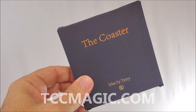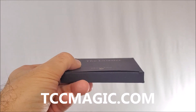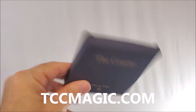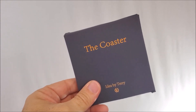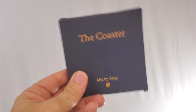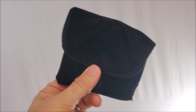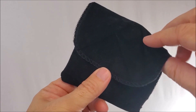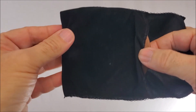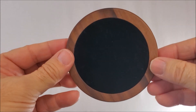If you go to TCC Magic and pay your $35, you're going to get a flat paper box that says 'The Coaster.' Inside, as you'd expect, there's a coaster — but no money. You will need to provide your own coins. You also get a nice little velvet bag that'll house your utility device. Really, that's what this is — it's a utility.